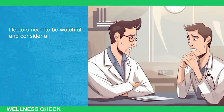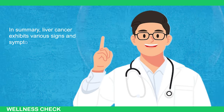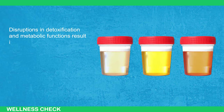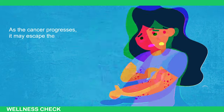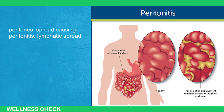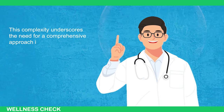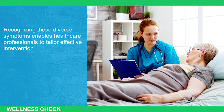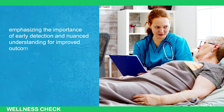In summary, liver cancer exhibits various signs and symptoms that extend beyond the liver's immediate impact. Disruptions in detoxification and metabolic functions result in changes in urine and feces color, accompanied by often overlooked skin rashes. As the cancer progresses, it may escape the liver through infiltrating neighboring structures, peritoneal spread causing peritonitis, lymphatic spread with bile duct compression, and hematogenous spread to the lungs and bones. This complexity underscores the need for a comprehensive approach in diagnosis and management. Recognizing these diverse symptoms enables healthcare professionals to tailor effective interventions, emphasizing the importance of early detection for improved outcomes and quality of life.